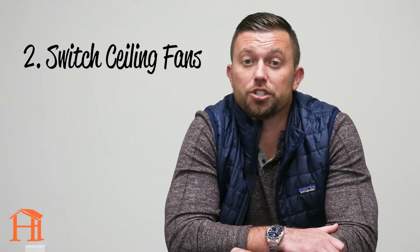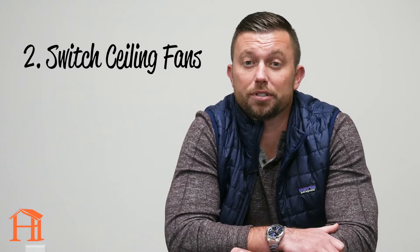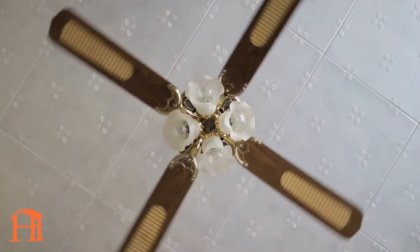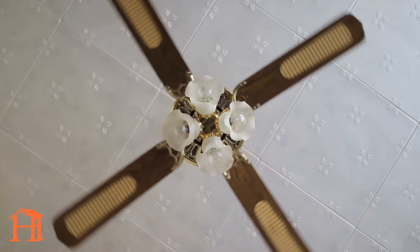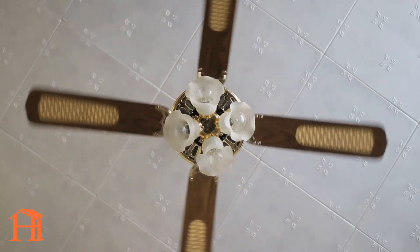Second, is to switch your ceiling fans to clockwise. Running your ceiling fan in the winter may sound counterintuitive, but they are designed to run in the winter too. Switching the fan's direction will help keep the warm air where you want it longer.